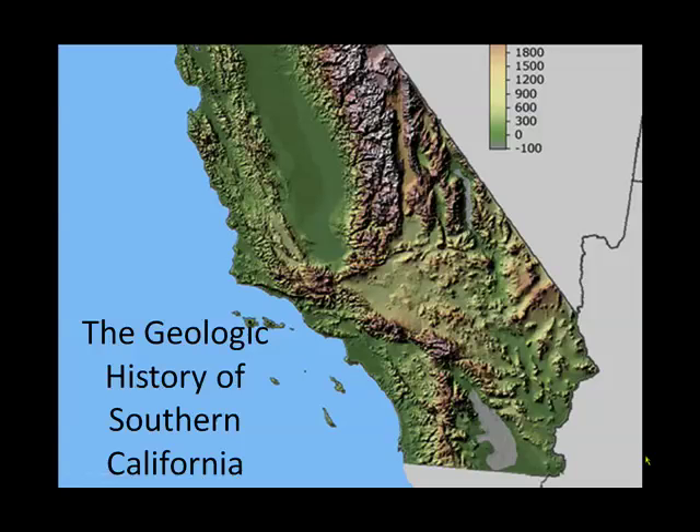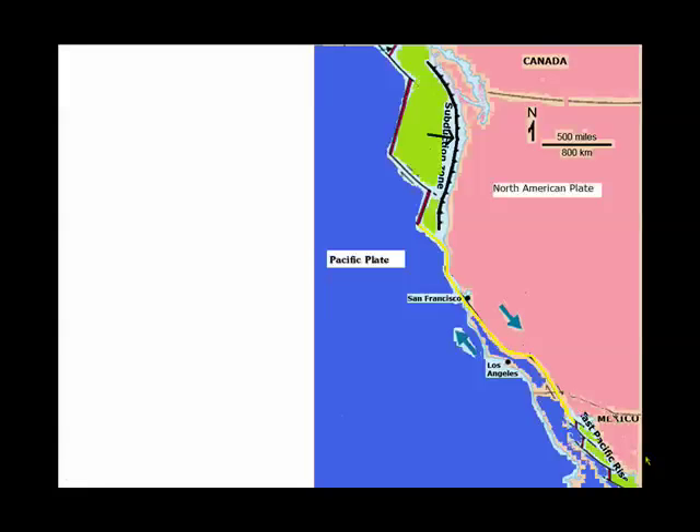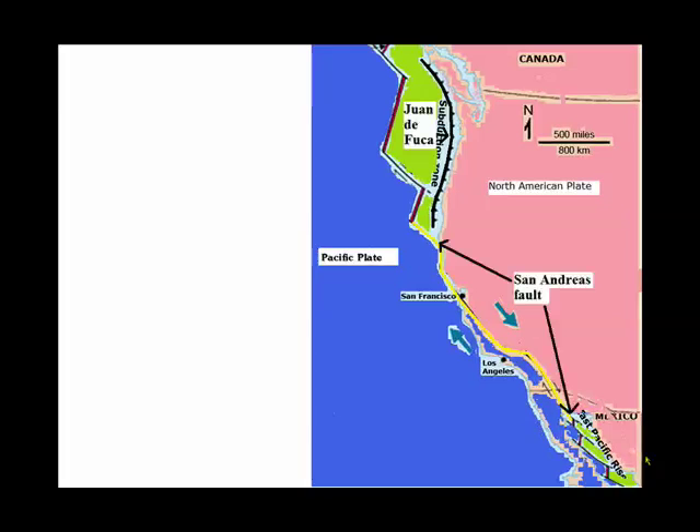The geologic history of Western United States, with Southern California in particular. First, it's necessary to understand today's orientation of tectonic plates. We have the North American plate, made of continental crust, and the Oceanic Pacific plate. In addition, there are two little oceanic plates subducting underneath North America: in the North, there's the Juan de Fuca plate, and in the South, the tiny Riviera plate subducting under Mexico.